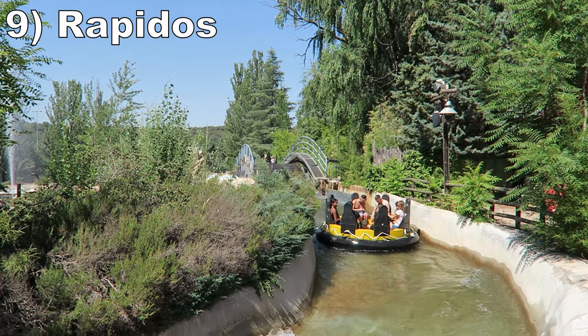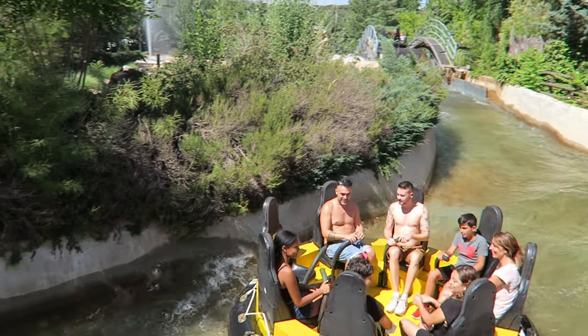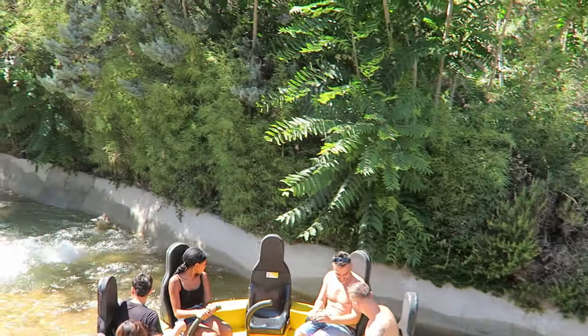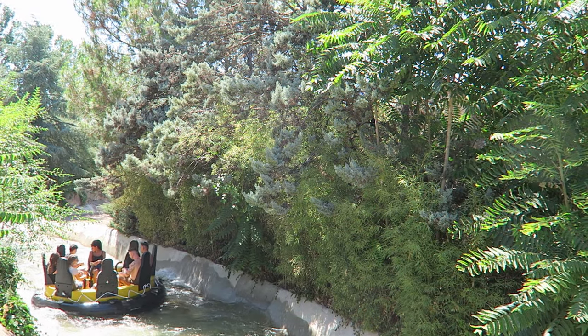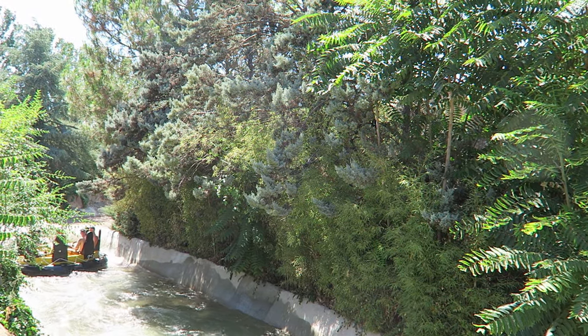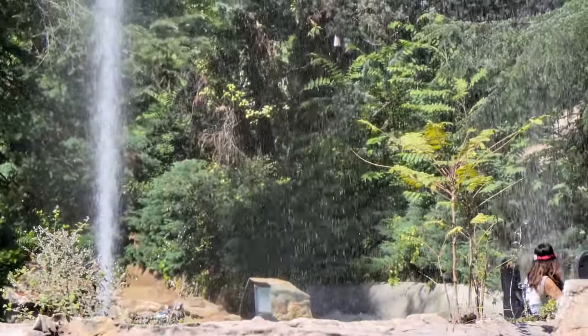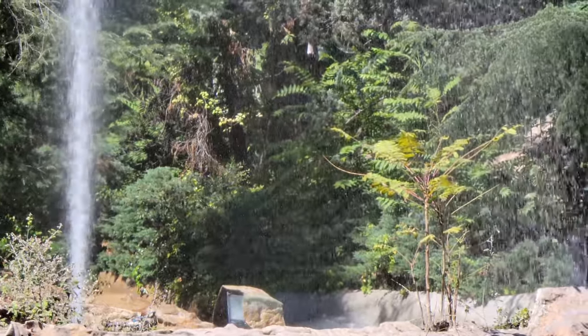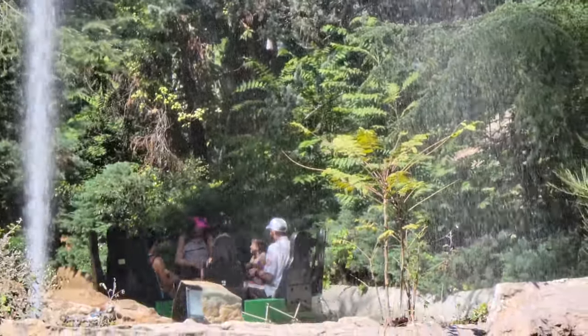Number 9: Rapidos. This Hopkins River Rapids ride is a scenic course surrounded by trees and bushes — very little of the layout can be seen off-ride. There are a few rapids that'll hit your lower half, but not as many as other rides. The most soaking effects are a series of sprayers in a row and a big geyser towards the end that'll hit half the raft. And you'll want to get hit considering how hot it gets in Madrid during the summer.